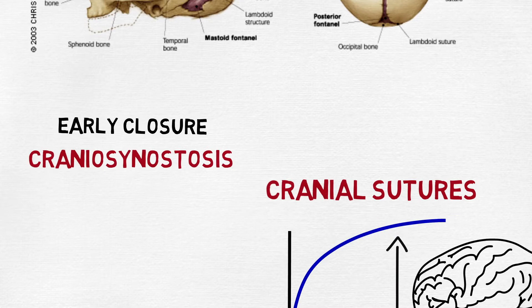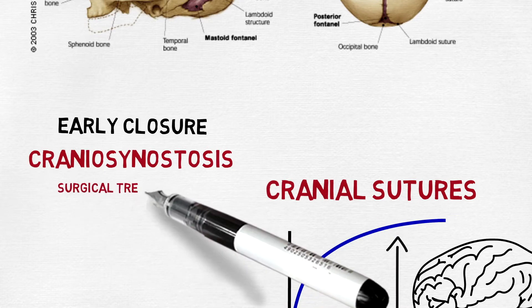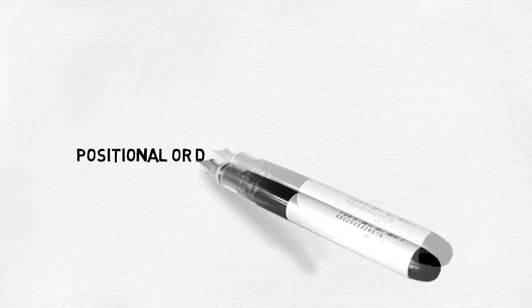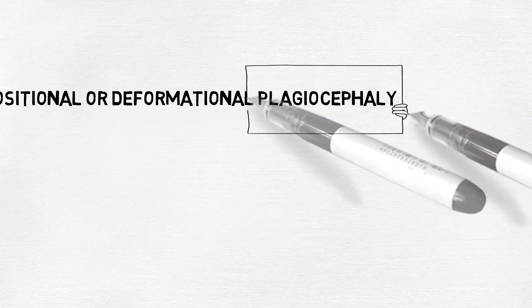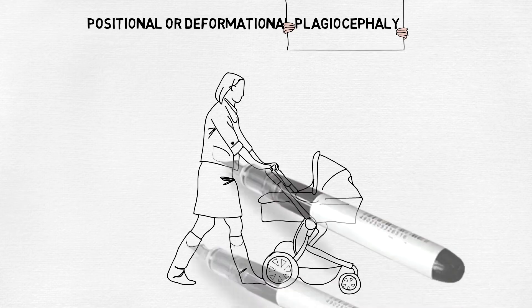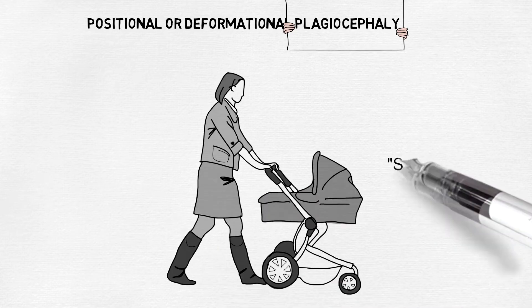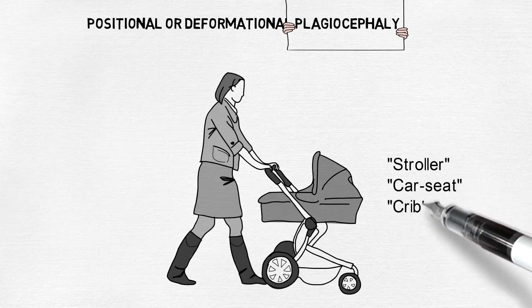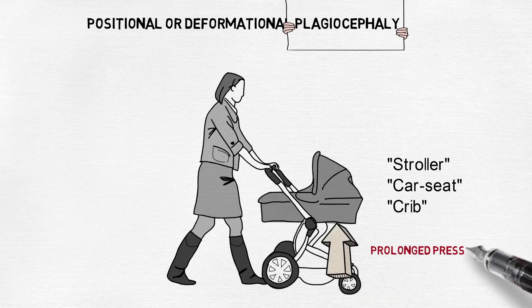Craniosynostosis has to be treated by surgery, but this is not our focus today. The so-called positional or deformational cranial asymmetries are far more common. All parents are advised to place their babies on their back to sleep. In addition, babies spend a lot of time in the stroller, the car seat, and the crib, keeping pressure on the same spot almost 24 hours a day in the first two months of life.